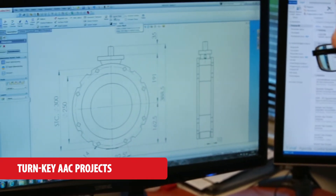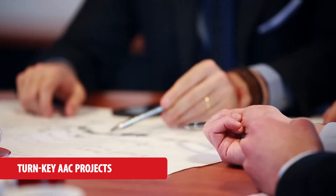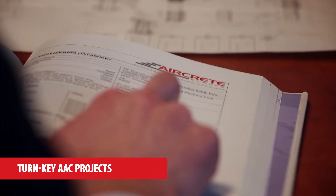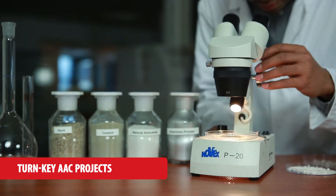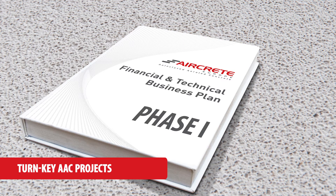AirCrete projects start with a customised engineering called Phase 1. Together with you we design the optimal balance between technology, local factors and investment expectations.